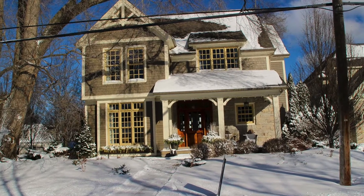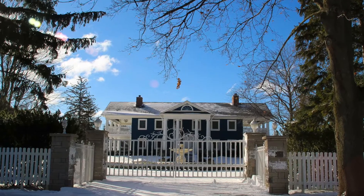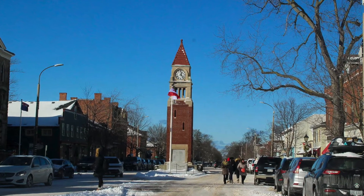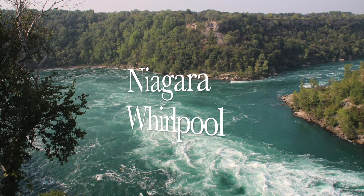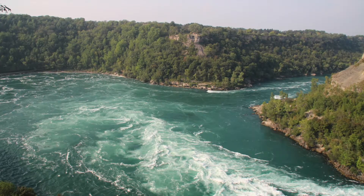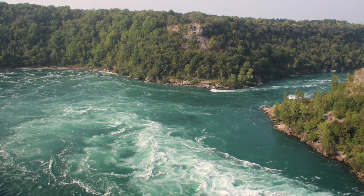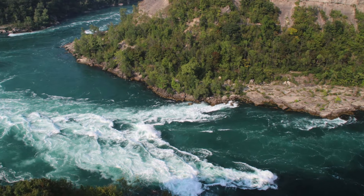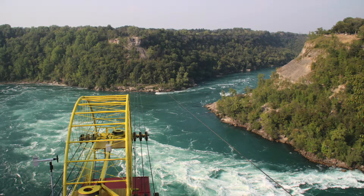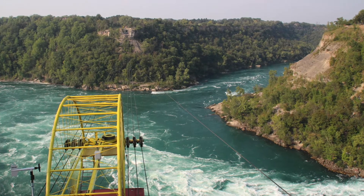The streets are gorgeous — we've been there in winter and in summer and it is just so picturesque. As you're heading out of town, you must stop at the beautiful lookout where you can see the Niagara Falls whirlpool. This huge volume of water rushes over Niagara Falls and is crushed into the narrow gorge, creating the whirlpool rapids. The Niagara whirlpool is formed at the end of the rapids where the gorge turns abruptly counterclockwise, creating the world's most mesmerizing natural phenomenon.